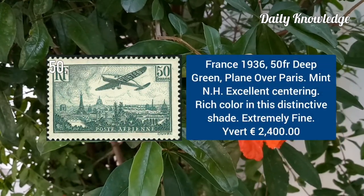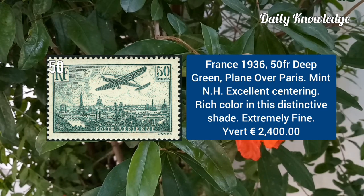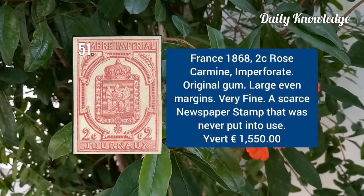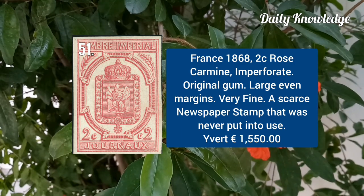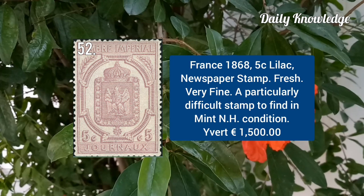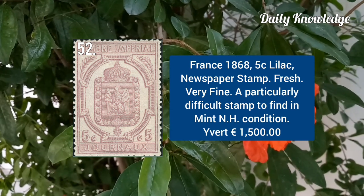France 1936, 50F deep green, plane over Paris — mint never hinged. France 1868, 2C rose carmine, imperforate with original gum. France 1868, 5C lilac newspaper stamp — fresh and very fine.